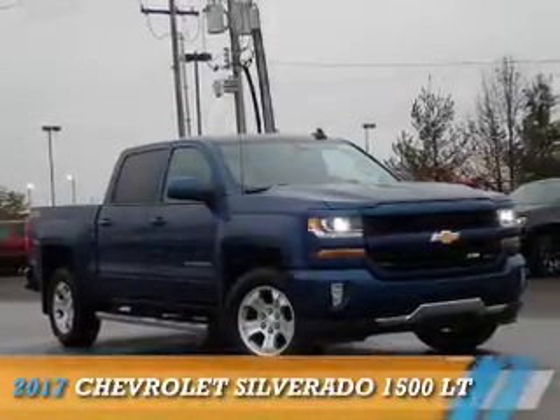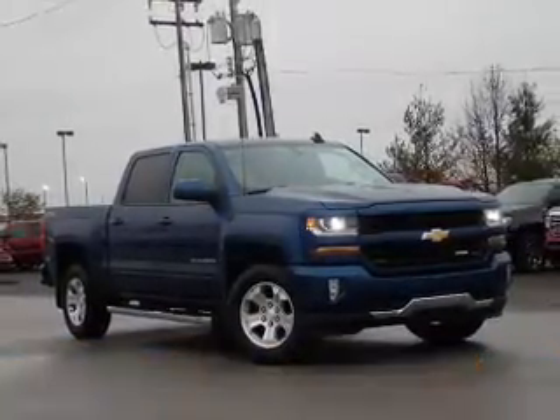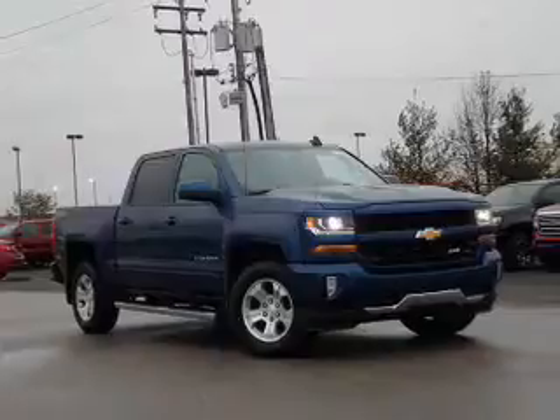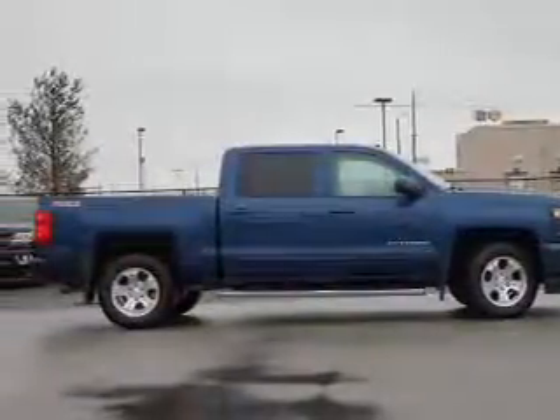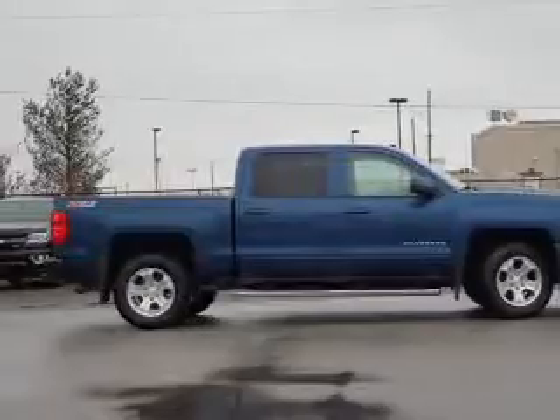Presenting the 2017 Chevrolet Silverado 1500. It's powered by 4-wheel drive, a 5.3-liter, 8-cylinder engine, and an automatic transmission.